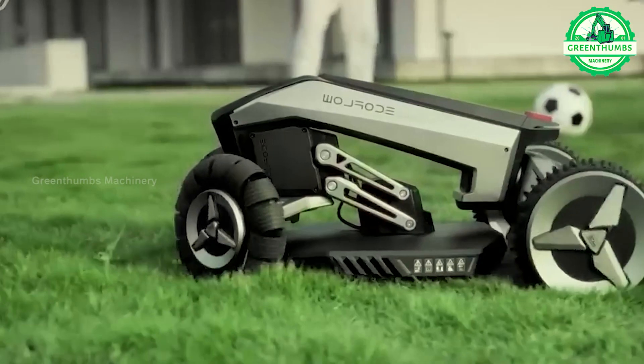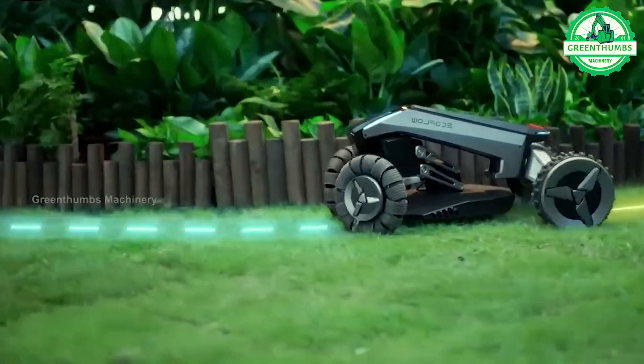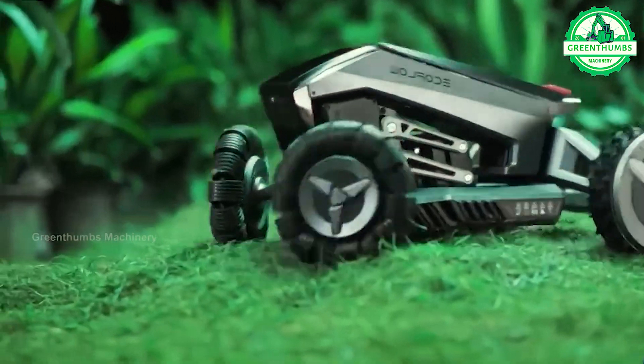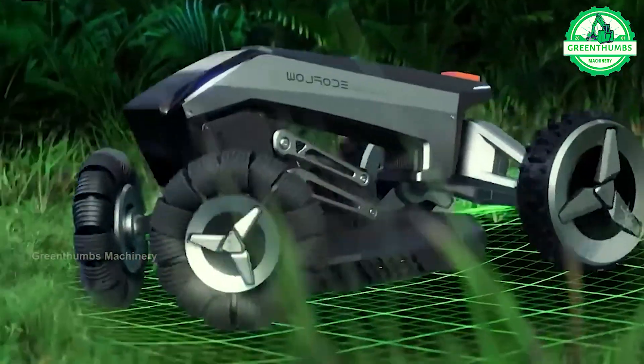High-tech lawn mowers are advanced devices designed to efficiently cut grass in various environments such as garden lawns, parks, sports fields, and golf courses.